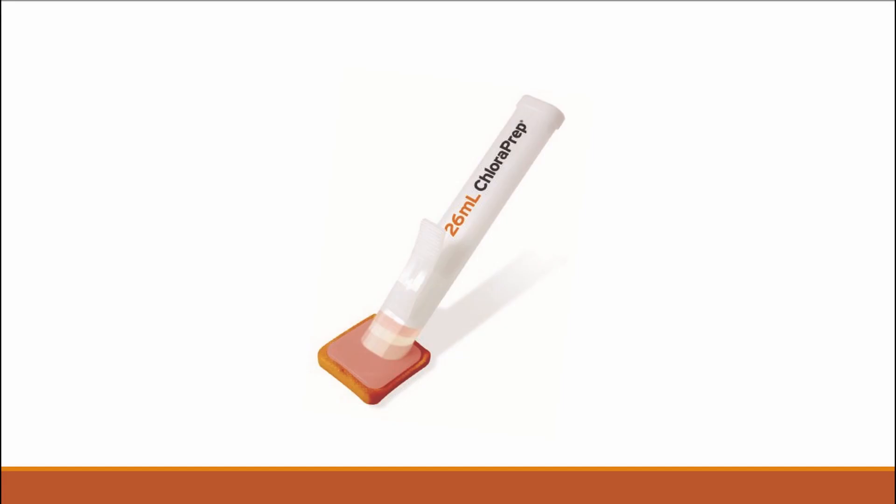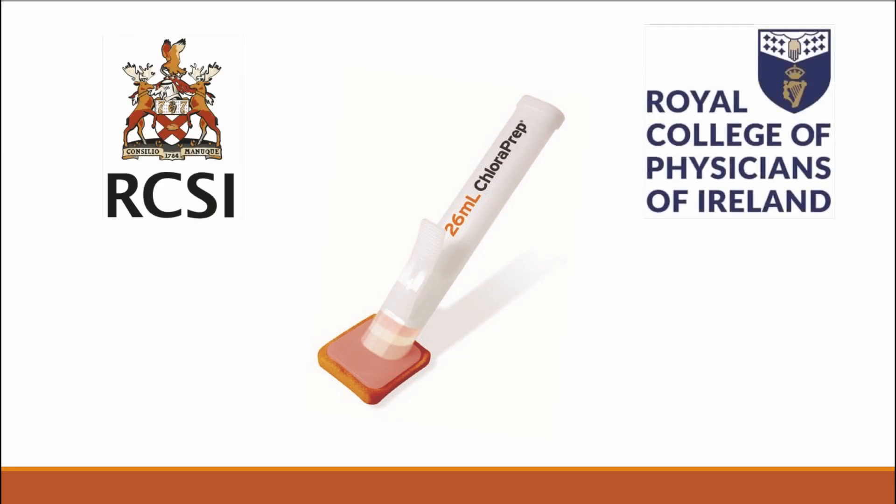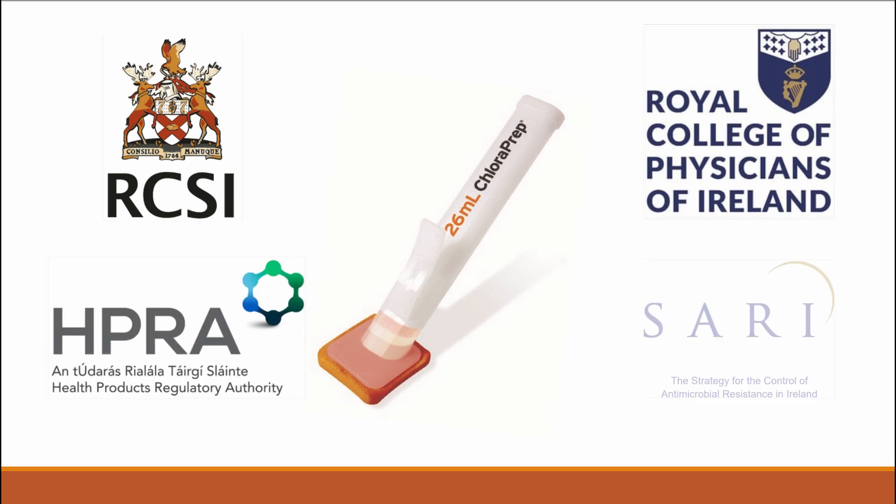ChloraPrep is the only available medicinal licensed pre-op skin antisepsis applicator containing this specific concentration in compliance with the Royal College of Surgeons, Royal College of Physicians, HPRA and SARI guidelines.